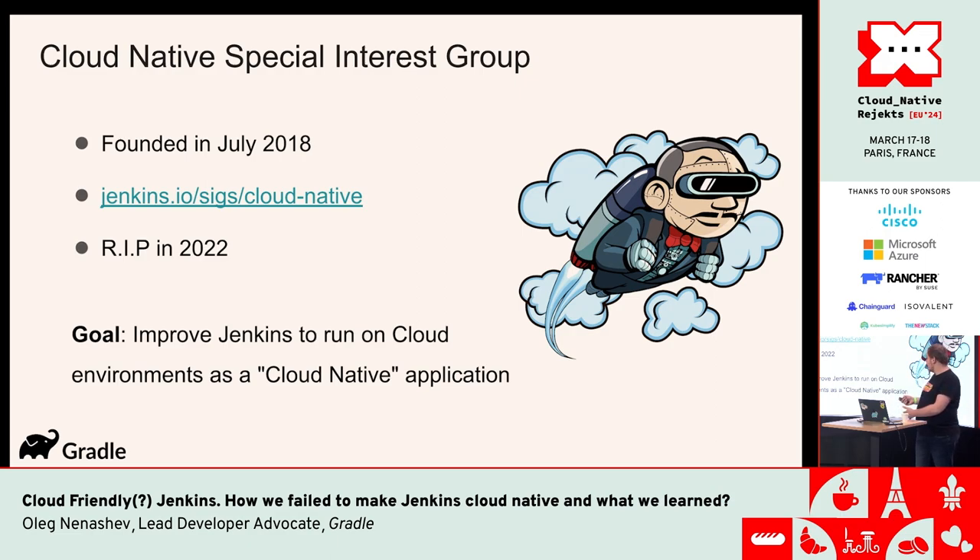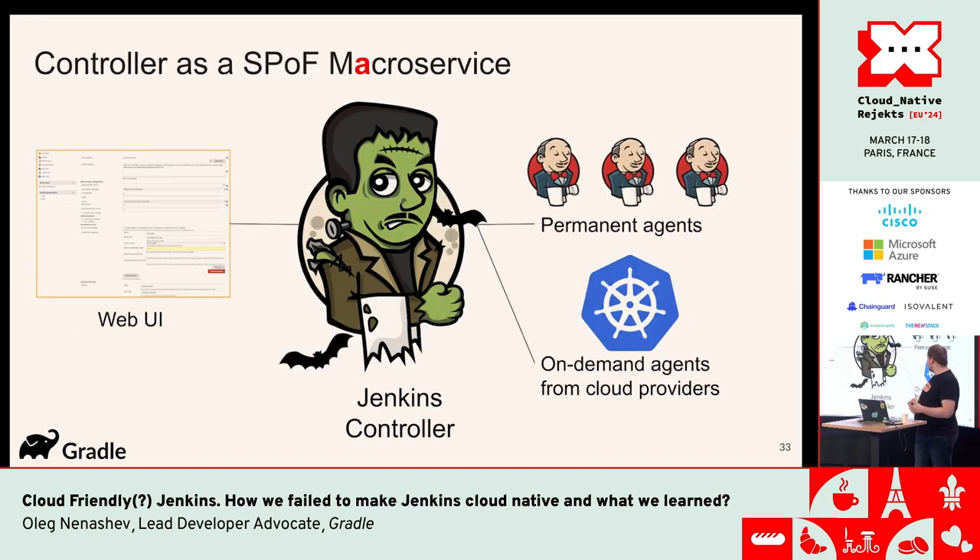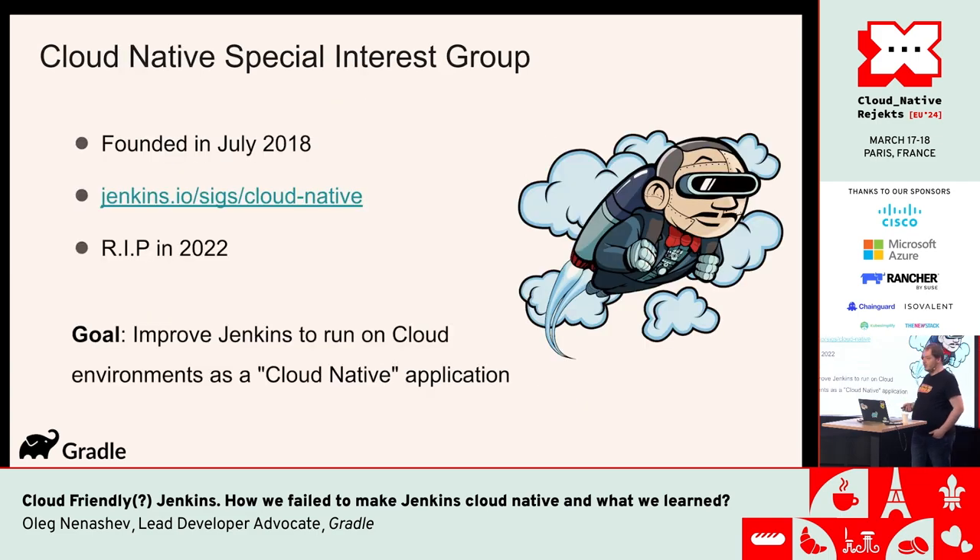For cloud-native Jenkins, the main objective was to decouple and rearchitect the Jenkins controller so it would become more suitable for running in cloud environments. That includes not just having microservices instead of one monolith, but actually having an approach that would be resilient and highly available — so we could upgrade and replace instances, which wasn't possible in common Jenkins. This group was around for five years and is now archived, but many of the results are there, and other groups like the Platform group continue working on Jenkins.